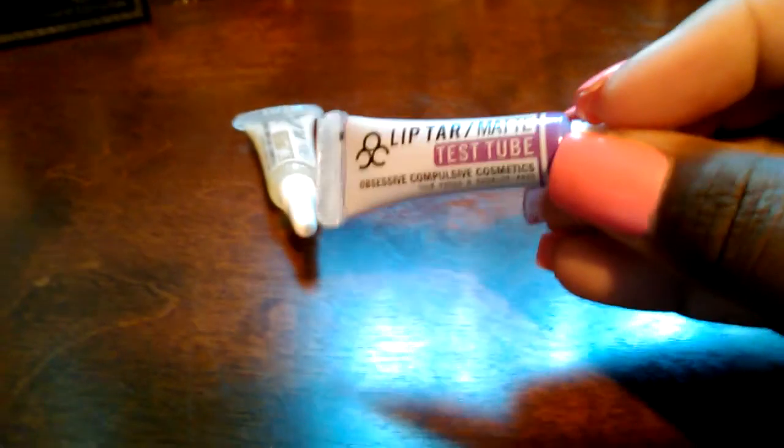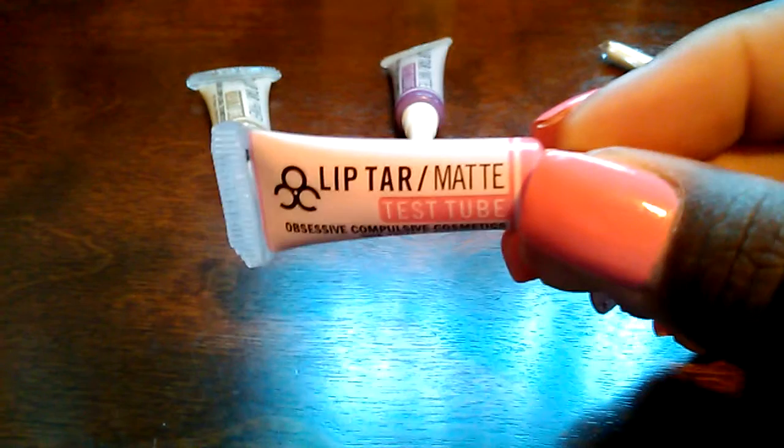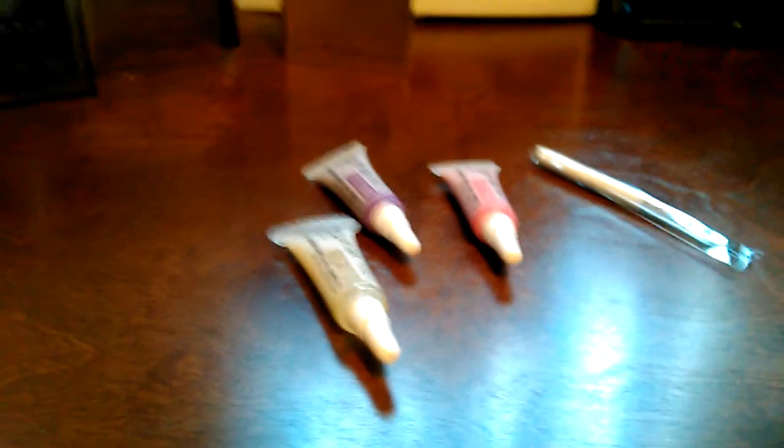The first color is Roller Girl — a very, very deep-toned purple. Like I said, these are test tubes, but lip tars go a long way, so these tubes will last me a long time. The second color is Narcissist — a very, very pretty bubblegum pink, almost reminiscent of my nail color. Then we have the lip tar primer, which is just clear. These test tubes were nine dollars on the site; when I originally went to Sephora I paid maybe eighteen bucks and some change. So when I saw them slashed in half, I was like, yes — push through, coin, push through!